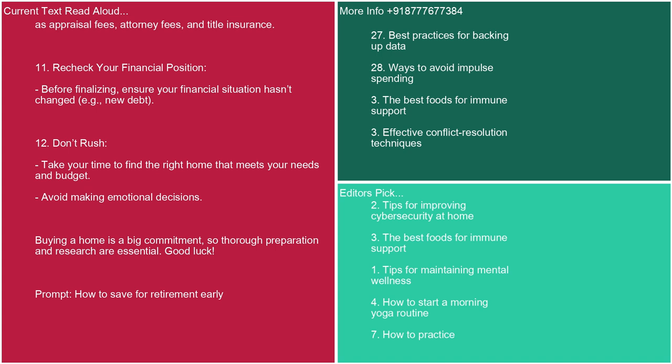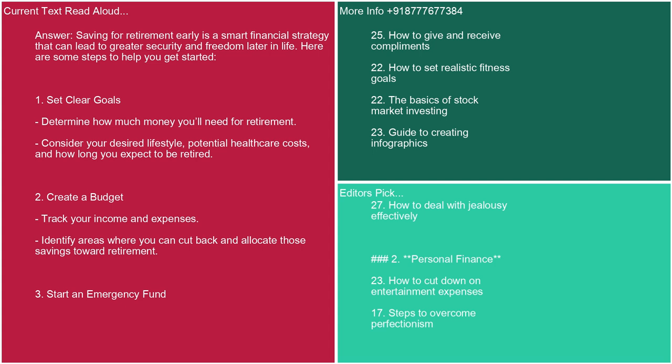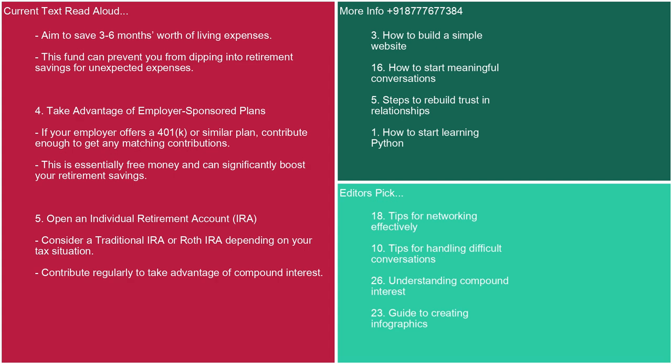Prompt: how to save for retirement early. Answer: Saving for retirement early is a smart financial strategy that can lead to greater security and freedom later in life. Here are some steps. 1. Set clear goals. Determine how much money you'll need for retirement. Consider your desired lifestyle, potential health care costs, and how long you expect to be retired. 2. Create a budget. Track your income and expenses and identify areas where you can cut back, allocating those savings toward retirement. 3. Start an emergency fund. Aim to save three to six months' worth of living expenses to prevent dipping into retirement savings for unexpected expenses. 4. Take advantage of employer-sponsored plans. If your employer offers a 401(k) or similar plan, contribute enough to get any matching contributions — this is essentially free money.